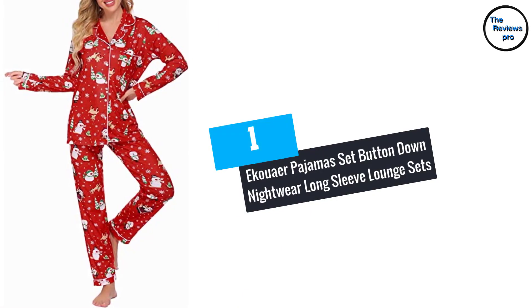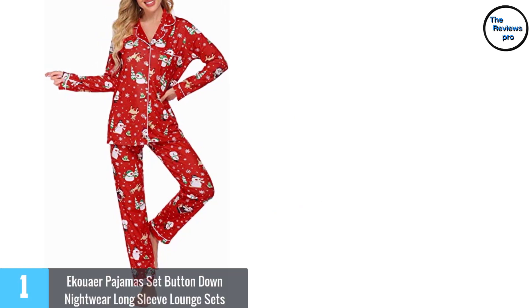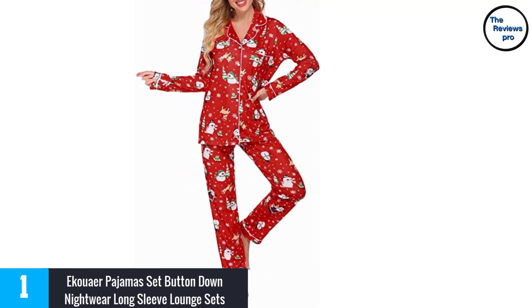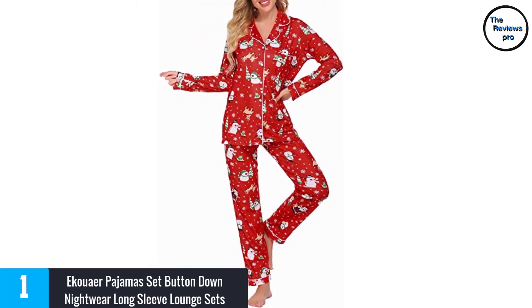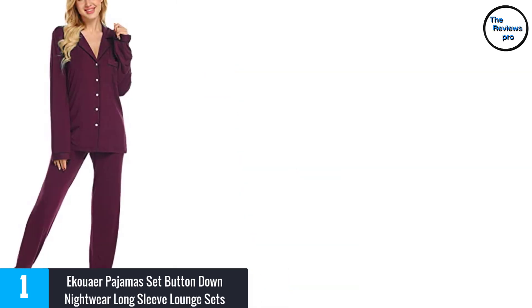At number 1, Equar Pajamas Set Button Down Nightwear Long Sleeve Lounge Sets. This women's pajama sleepwear by Equar features a professional design. The Equar Pajama is made of 5% elastane and 95% viscose making it super comfortable. Besides that,